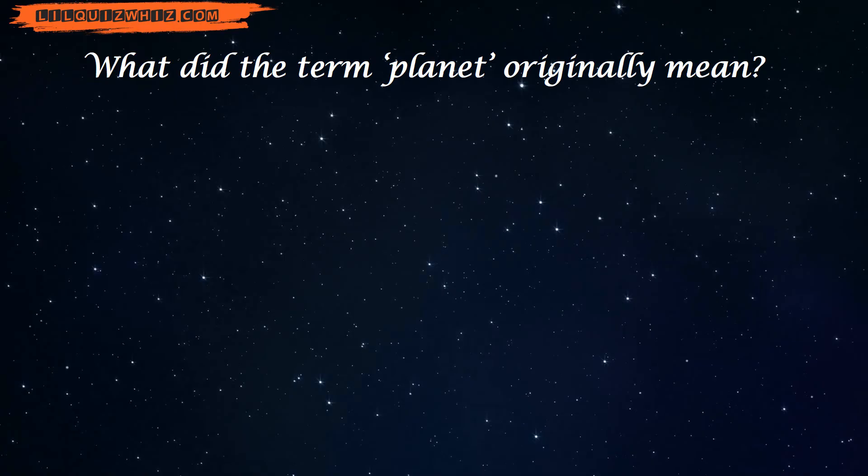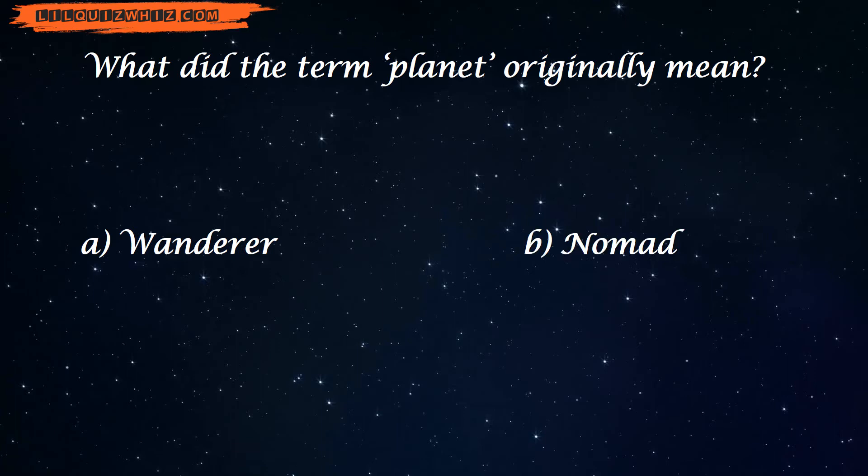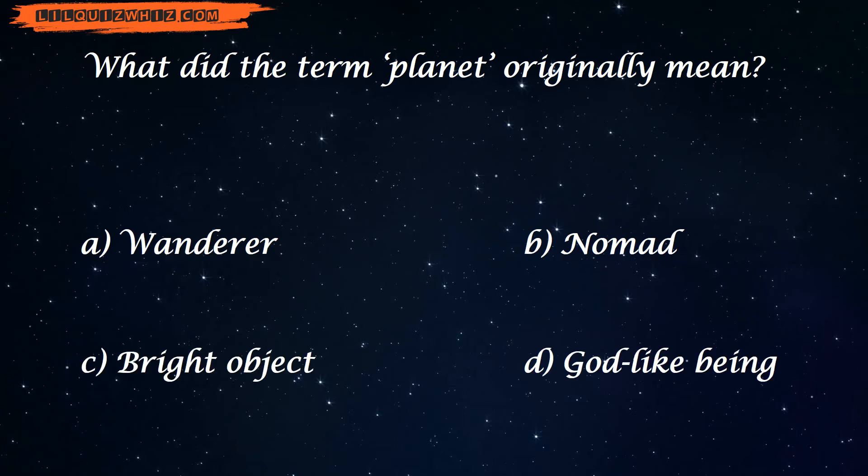What did the term planet originally mean? A. Wanderer, B. Nomad, C. Bright object, or D. God-like being?